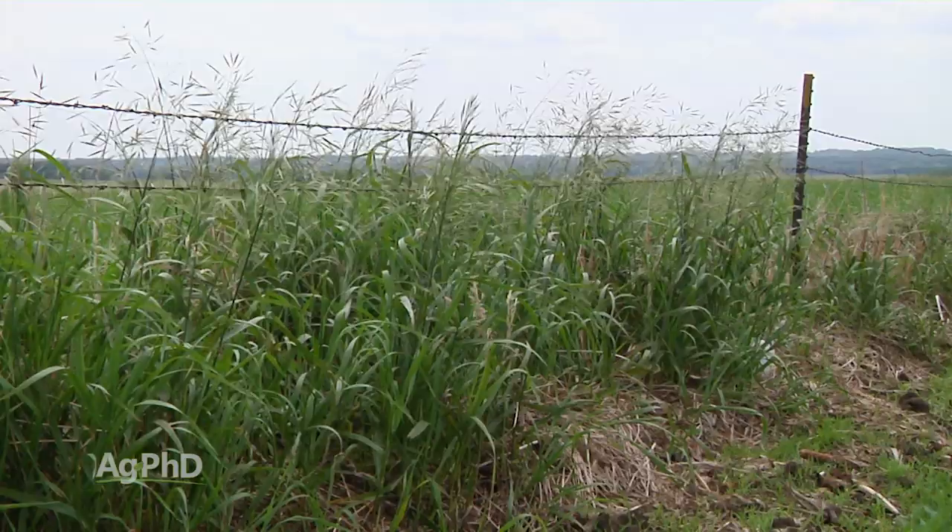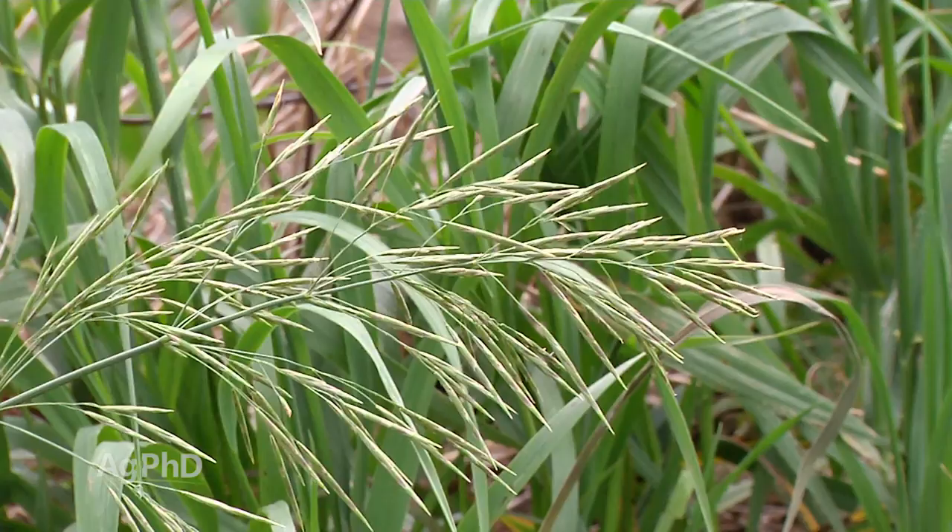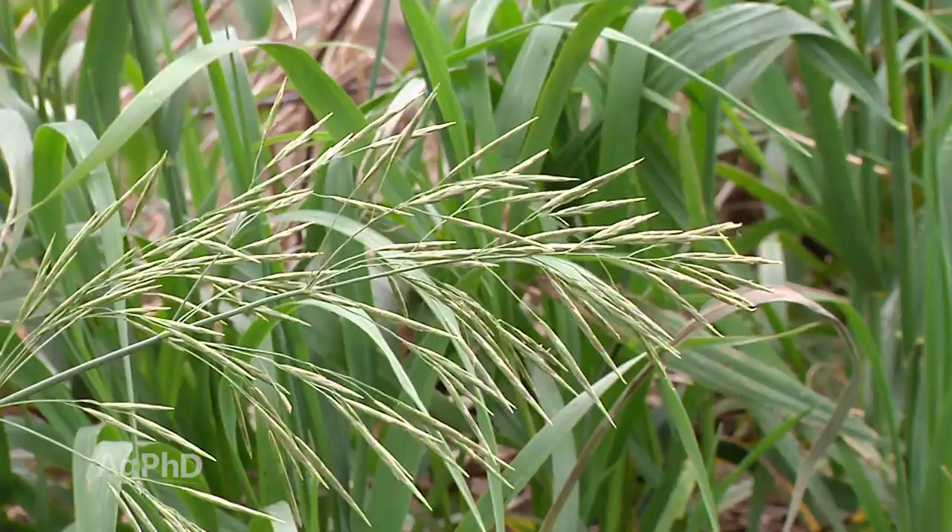Our Weed of the Week is Bromegrass. Do everything you can to stop it on your farm where it's not wanted. You could do very deep tillage or you can certainly go out there with a high rate of Roundup. That's all the time we have for this week's program.